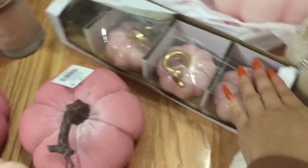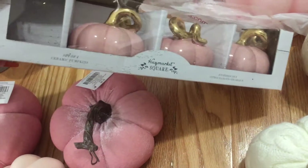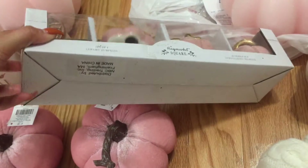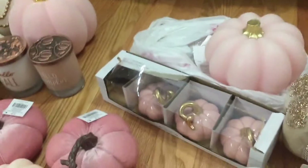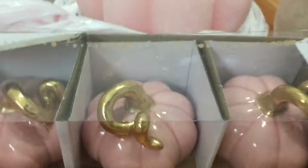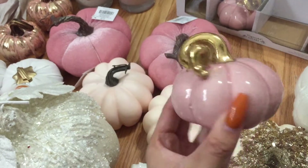I found this — it was a pack of four — at Home Goods as well. They're just pink mini pumpkins with the gold handles. I got it for $10 for four. I like the sizes so I can mix and match. I thought it was really pretty — I had to get it, especially because they had that curl to the pumpkin.